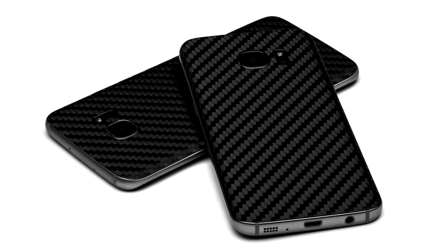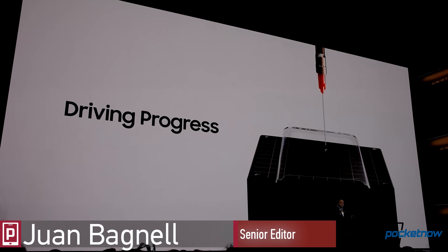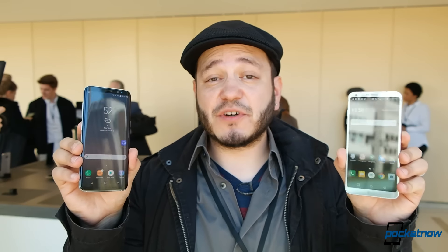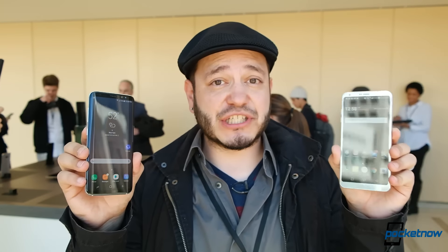This video brought to you by dbrand. Juan Carlos Bagnell in New York City for Pocketnow at Samsung Unpacked 2017, checking out the new Galaxy S8. It wouldn't be a series of Pocketnow videos if we didn't compare it against another phone at the trade show. The first comparison we thought of for the Galaxy S8 was checking it out alongside the LG G6.